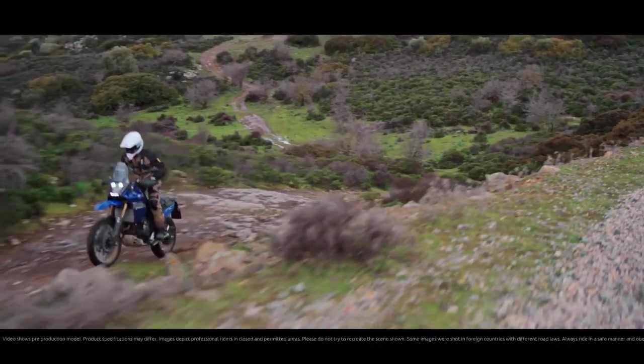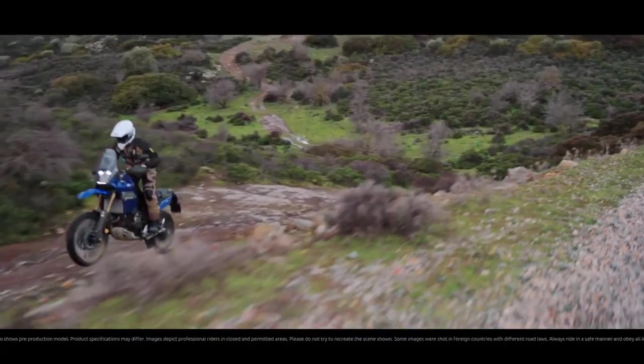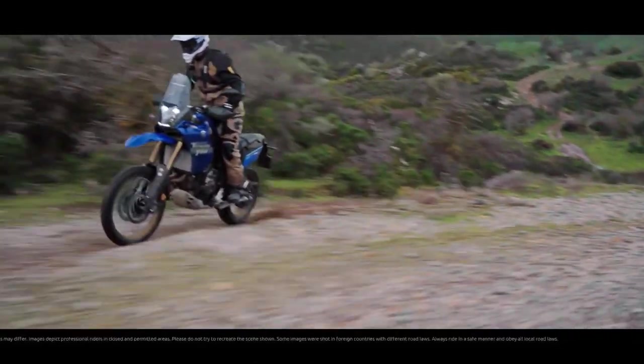LED turn signals: the 2024 Ténéré 700 now comes with LED turn signals both in the front and rear, enhancing visibility and adding a modern touch to the bike.